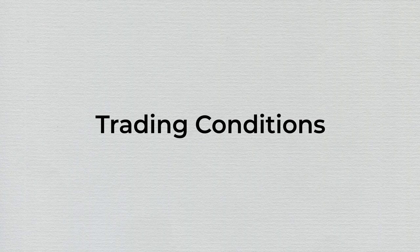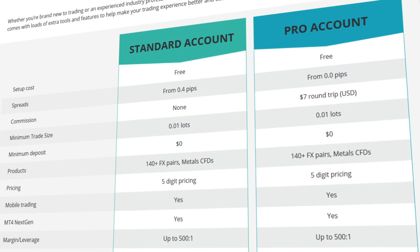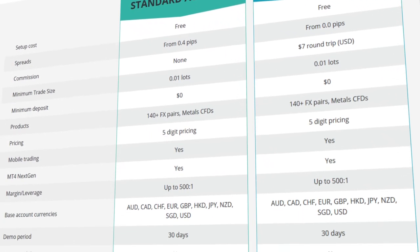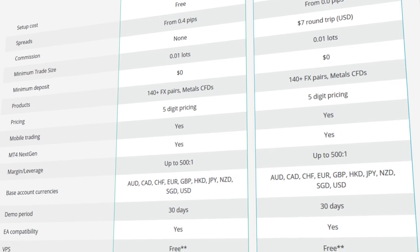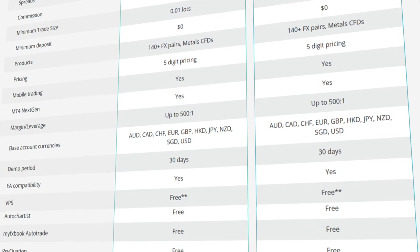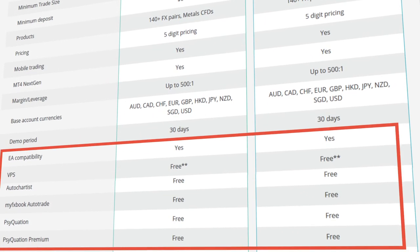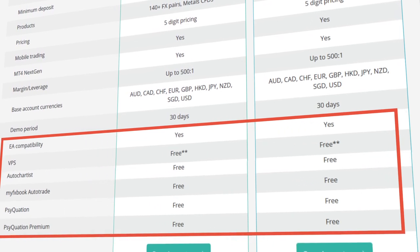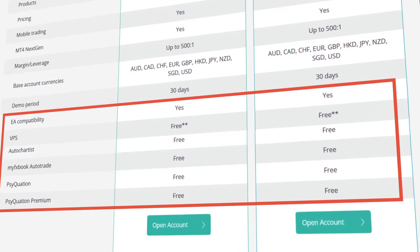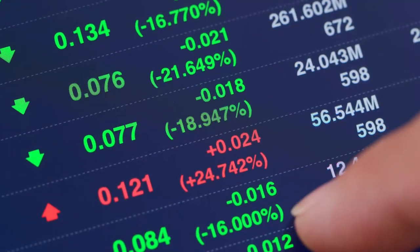Moving on to trading conditions, let's look at the key points one by one. They offer two MetaTrader 4 live account types: Standard and Pro. The main difference is that Standard accounts have no commission — all costs are built into the spread. Pro accounts have commissions, hence the spread is much lower, like ECN. Both accounts are EA-optimized, and you get some unique features like a VPS, the AutoChartist, and Cyquation. We will talk about these advanced features in a couple of minutes.